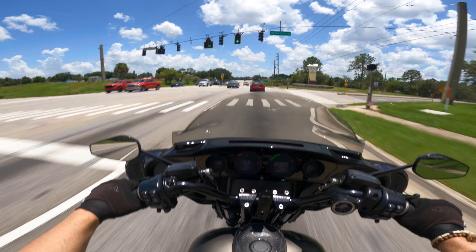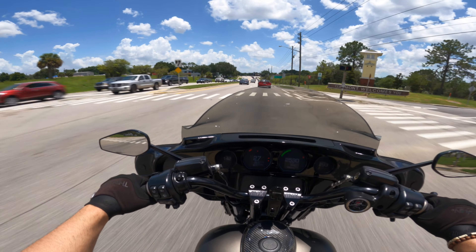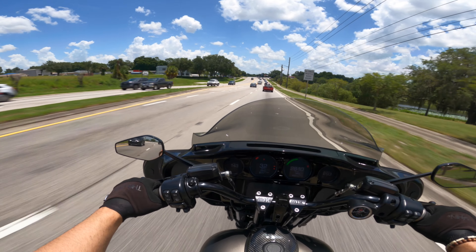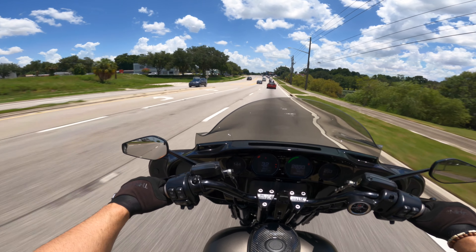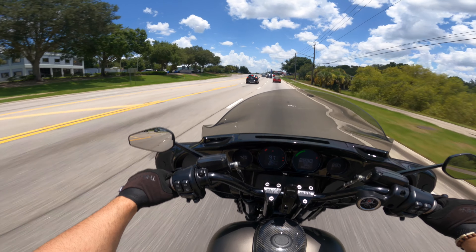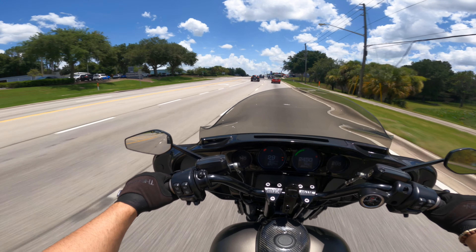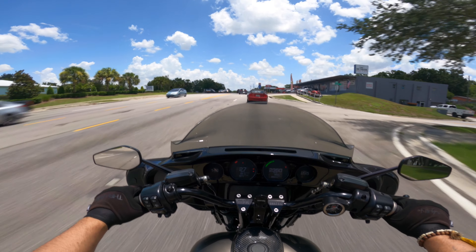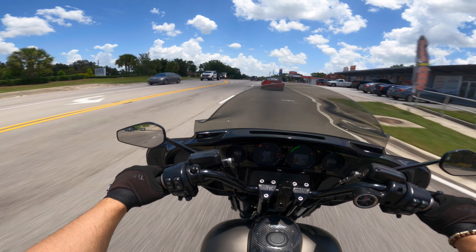To put that into perspective: if you took a Milwaukee 8 with a 114 and slapped on a Trask Performance Stage 1 Turbo Kit, you're in about the same amount of money — roughly $6,000 — but you're making 170 to 180-plus horsepower with that same investment.